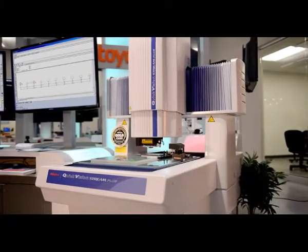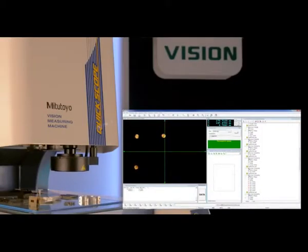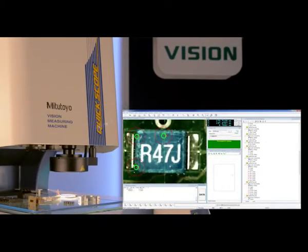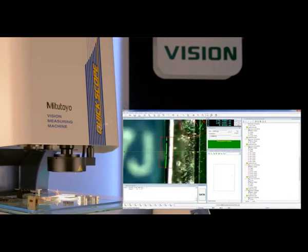In addition to its Quick Vision machine lines, Mitsutoyo also offers the easy-to-use Quick Scope and Quick Image series — economical benchtop models with many capabilities that surpass the competition.